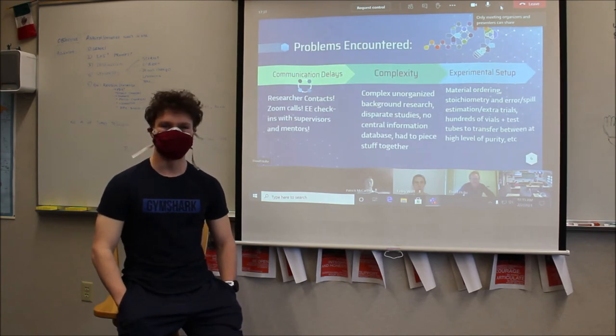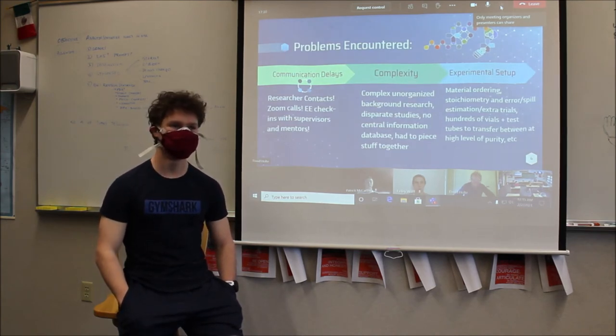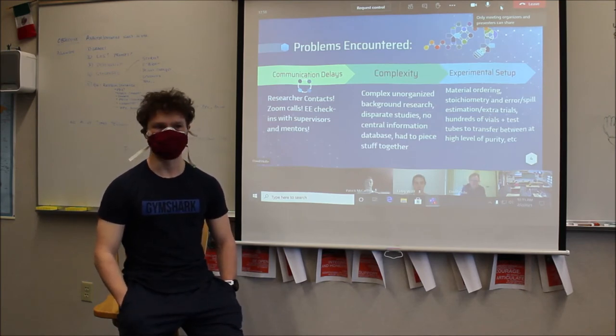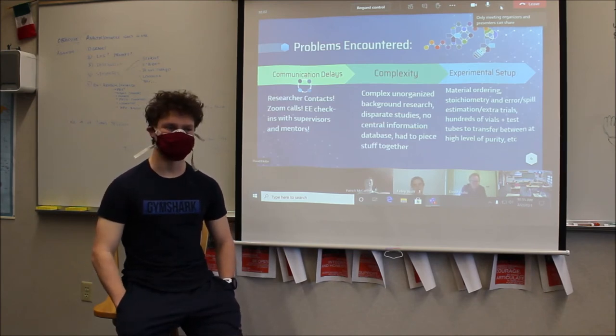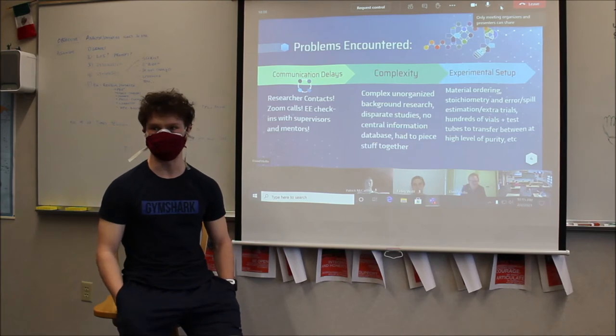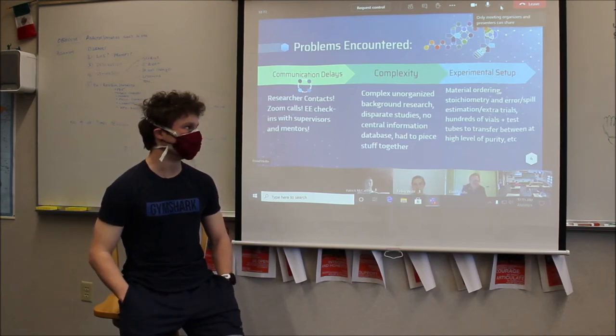One of the big problems I encountered was communication delays, because the research was fairly complicated. I had to reach out to a lot of researchers because it was hard to make sense of the papers — it wasn't easy to put together all the different scientific papers on the chemistry. Of course there were email delays, scientists were on vacation, and I had to set up calls with them, which all took a lot of time. I had to get some researchers to actually explain it to me because I couldn't get it from just reading the papers.